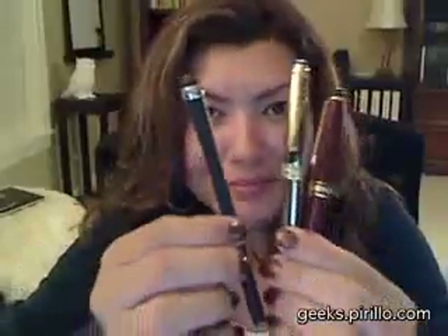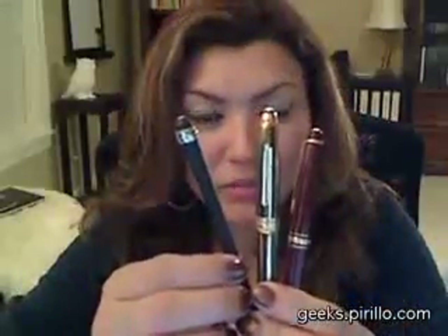My usual choice is the Mont Blanc — I have three to choose from, and these are the three I usually go to. I also have a Retro 51 that I just adore.